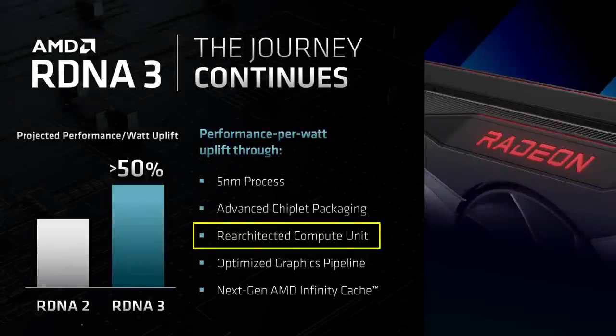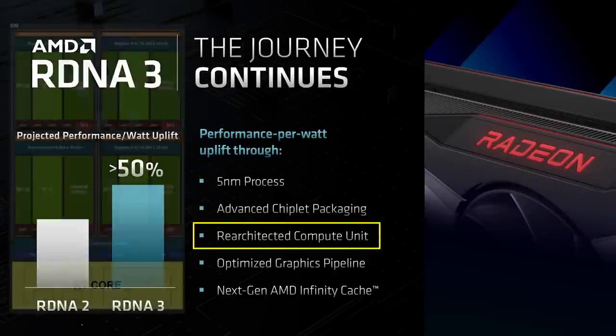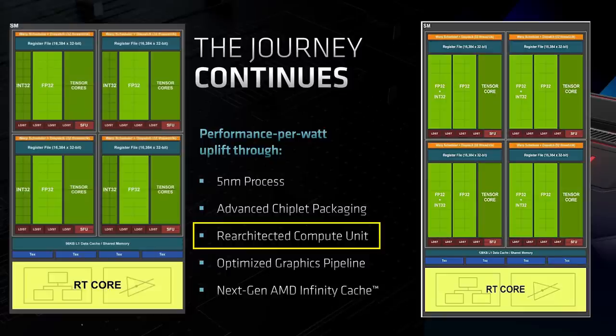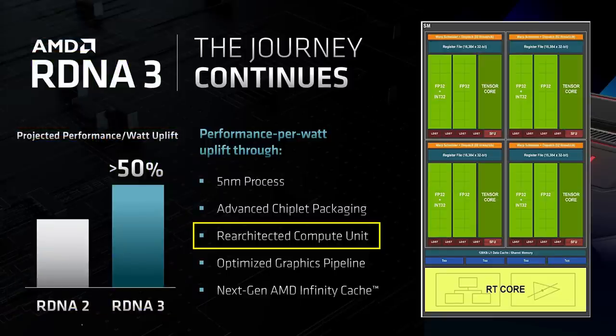The next item discussed by David Wang was the re-architected compute unit. Back with Turing, Nvidia went from having an FP32 pipeline per CUDA core to dividing it into an FP32 pipeline and an INT32 pipeline. Then in Ampere, that same INT32 pipeline became an FP32 pipeline as well, which doubled their CUDA core counts in a roundabout way. So this re-architected compute unit for RDNA 3 is probably going to be doing the same thing — doubling the FP32 pipeline per CU — which could yield 20 to 30% better performance for certain workloads on top of everything else.